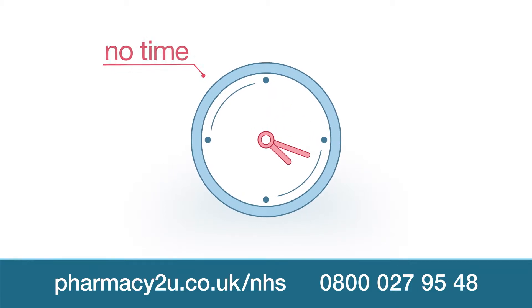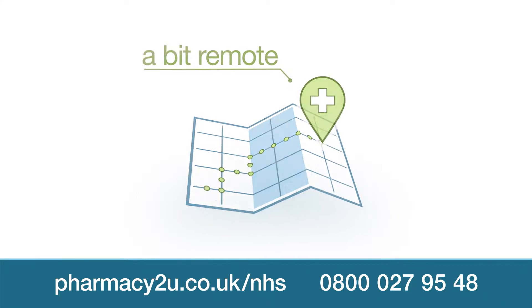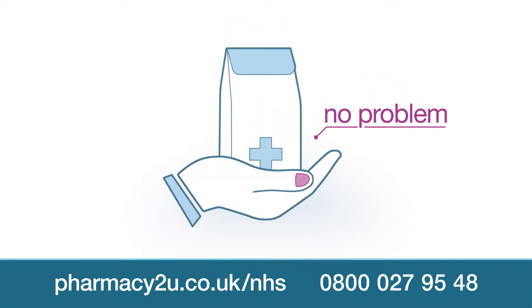No time in your busy day, limited mobility, live far from a pharmacy? Get your NHS repeat prescription without leaving home.